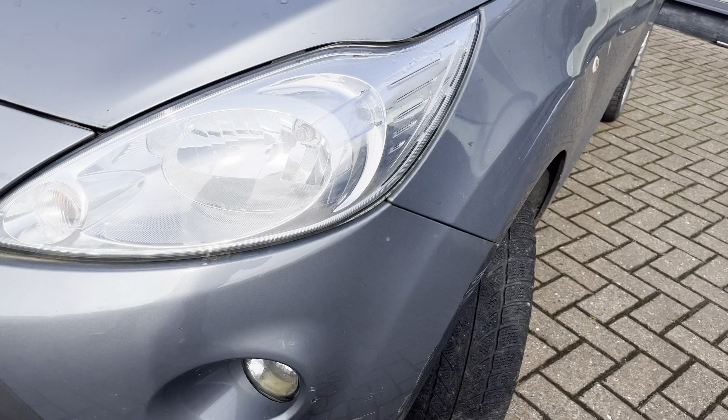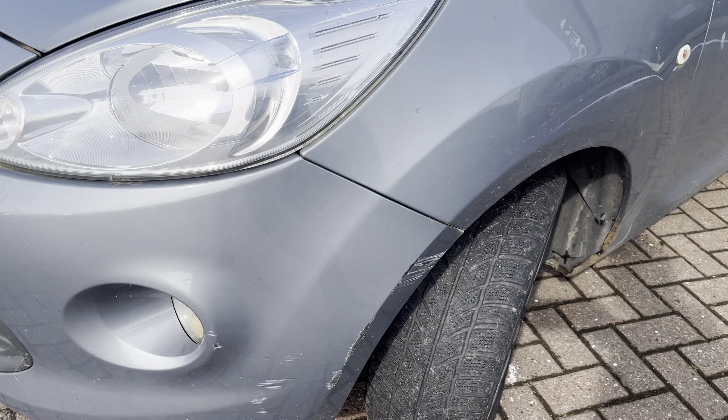Good morning ladies and gentlemen, welcome to Drive Vauxhall and Citroen in Stockton. Up for auction today we have this 2012 Ford car, it comes in metallic gray with 99,000 miles on the clock.